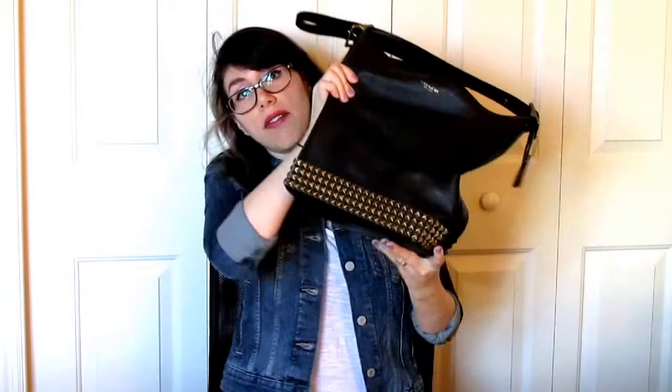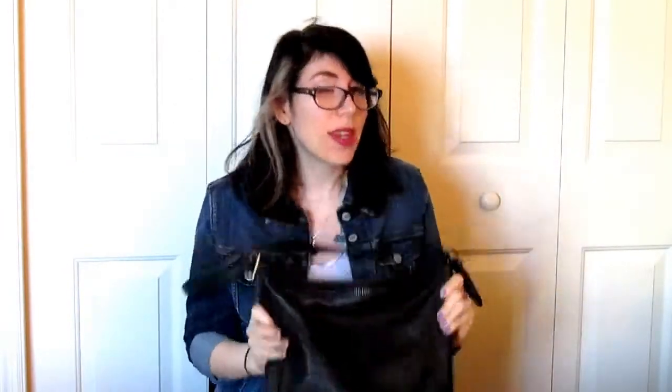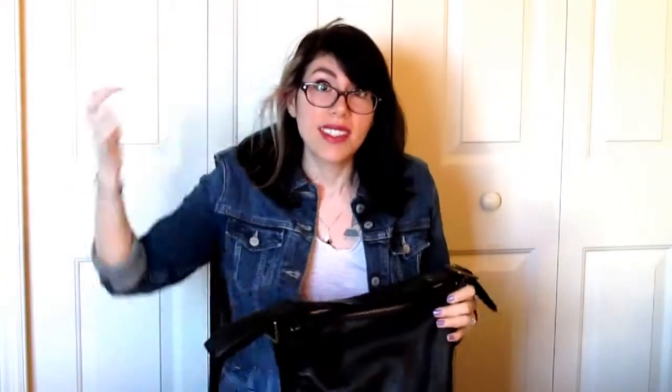Starting off, my bag is the Coach pyramid studded duffel. I absolutely love this bag. I spent quite a bit on it, but I figured I needed a good leather bag that would last me for a very long time. Since I have some other Coach bags that are vintage and they've withstood the test of time, I figured why not get something that really shows off my style, definitely with the pyramid studs. So let's dive in.